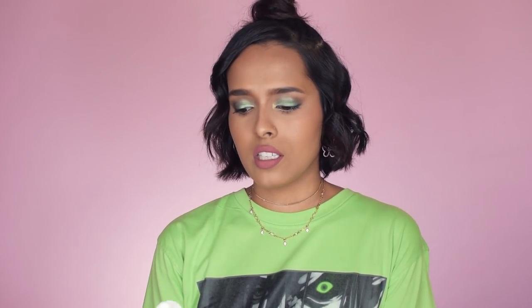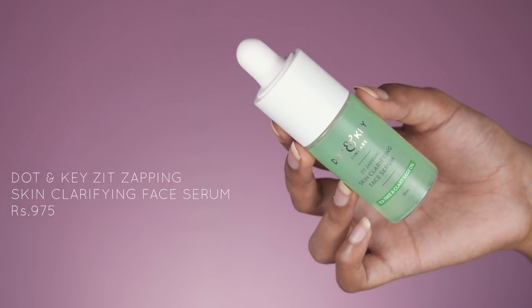Once I exhaust the Dot and Key peel I'll repurchase whichever performs better. The last product in this category is the Dot and Key Zit Zapping Skin Clarifying Face Serum. I use this serum after shaving and loved it because it prevents those small bumps you get after shaving. However, this product has fragrance, and you know I'm not a big fan of fragrance in skincare. Despite its name, it does not have the power to zap a zit — it doesn't work on active acne. What it can do is prevent acne to some extent and, more reliably, prevent those small bumps after shaving your face.